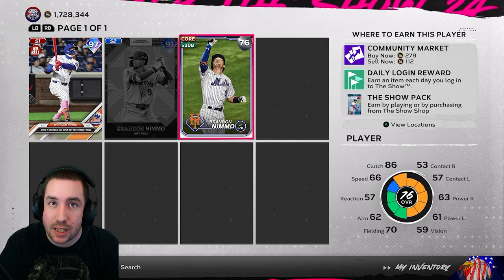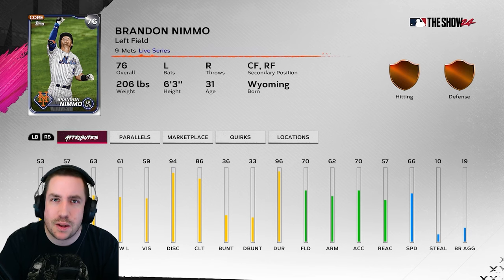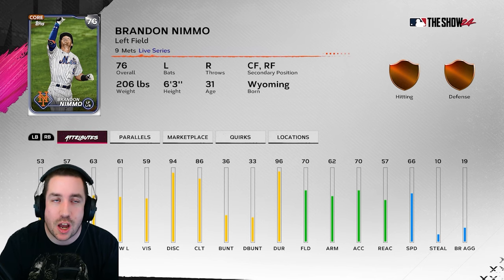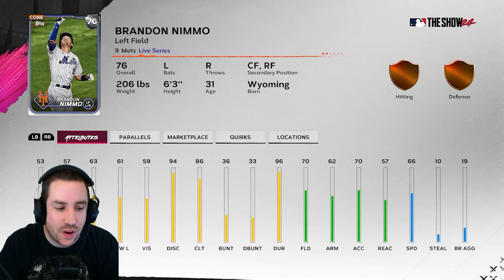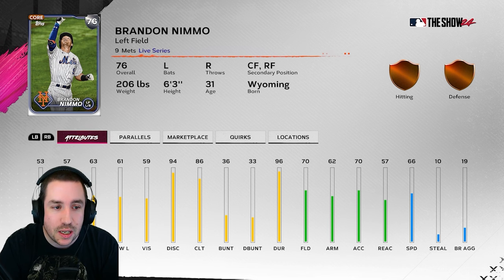Another possible fielding upgrade guy is Brandon Nimmo, but he also seems to be hitting a home run almost every single game, so maybe he gets a boost there too. He needs a plus four to go gold, so I don't think he gets it offensively, but a defensive upgrade could get him to 80 overall. Brandon Nimmo has four hits against lefties batting .571 with a home run and extra base hit, and five hits batting .417 with a home run and extra base hit against righties. He only has 53 contact and 57 contact, with 63 and 61 power, so basically any of his offensive attributes could go up.